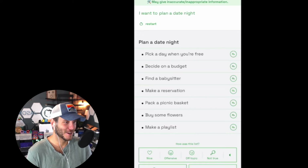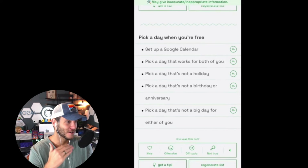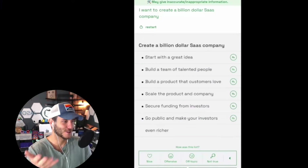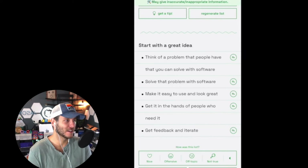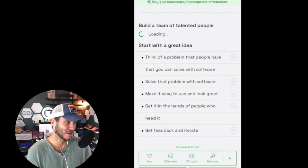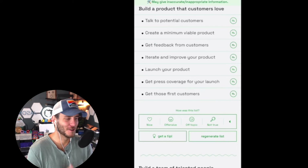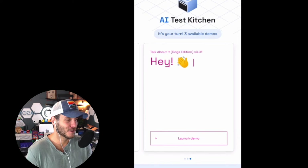I then asked it to help plan a date night with my wife and it gave out a whole list of different things to do. I also typed in 'I want to create a billion-dollar SaaS company' to see what it came up with. It produced exactly what you'd expect: a great idea, building the team, all the things needed to build a successful company, funding, taking it public with an IPO, and how to build a product. Very impressive with the answers you can get.